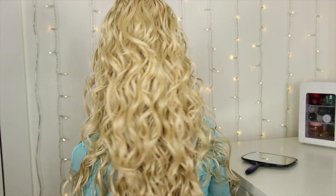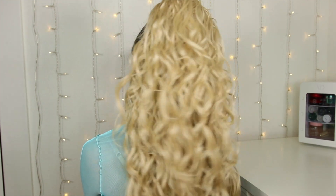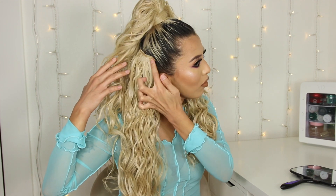Hopefully everything is covered, hopefully you don't see the extensions, and hopefully you don't see my bun. But look — I feel like everything looks good. I have to pull some hair to the front because otherwise you can see this piece right here. So this is what Chloe looks like on. I'm not gonna lie, I can definitely feel the extensions, but I feel like I can wear her throughout the day without feeling like I need to take her off.